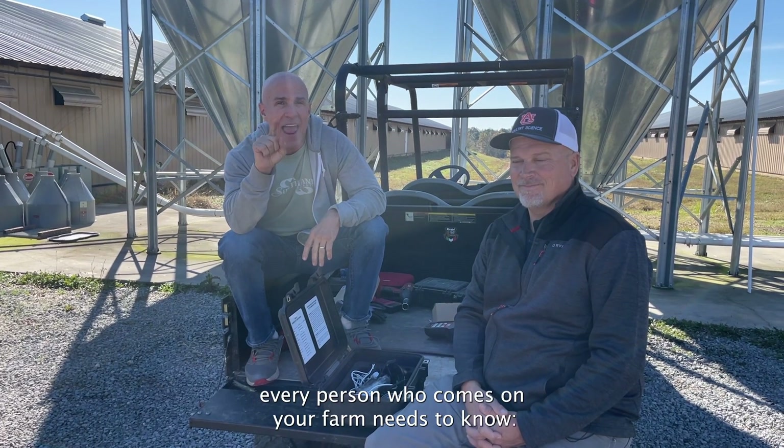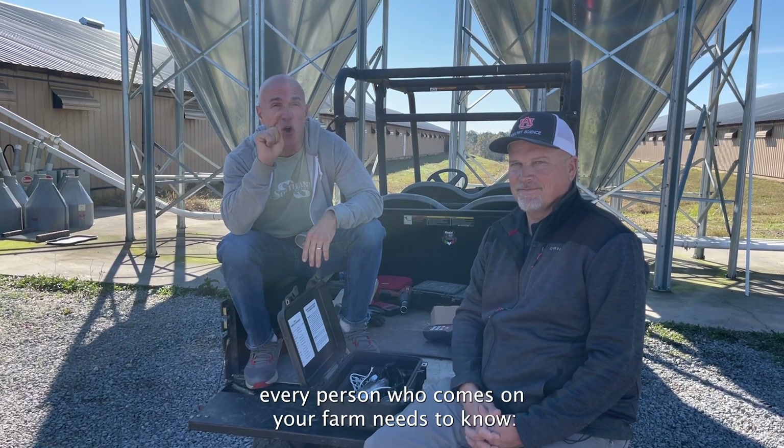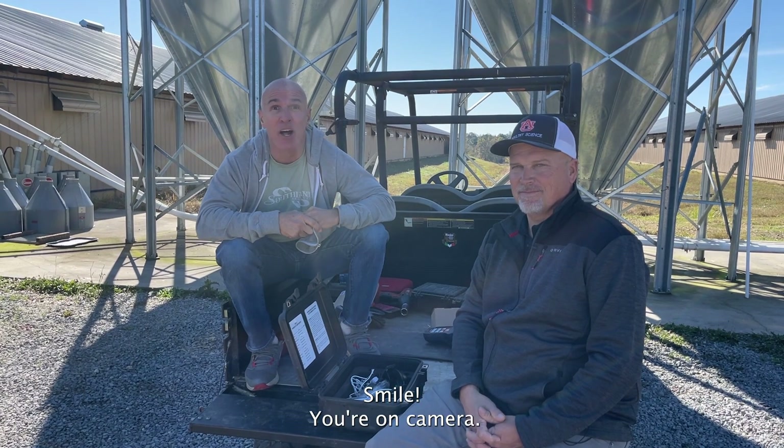Four words every person who comes on your farm needs to know: smile, you're on camera.